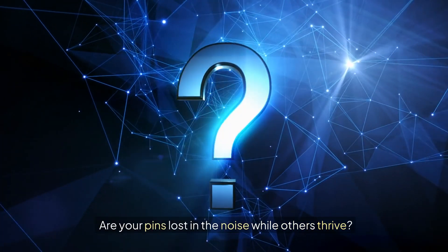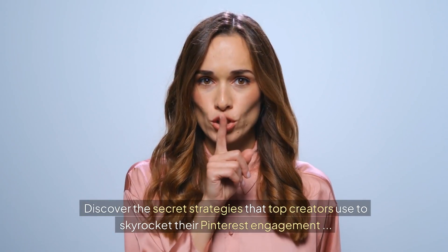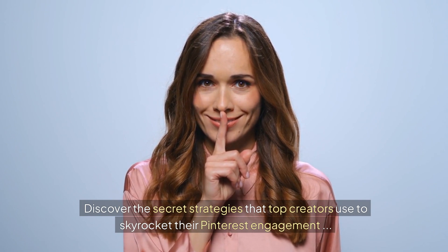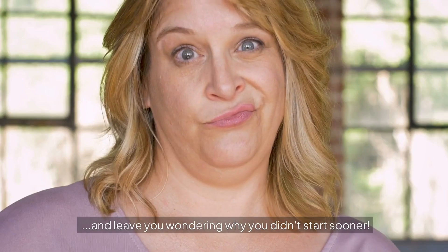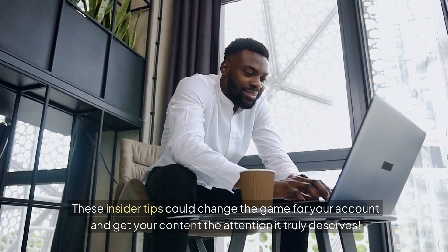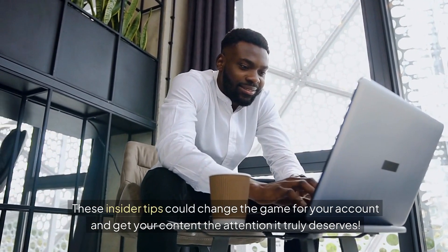Are your pins lost in the noise while others thrive? Discover the secret strategies that top creators use to skyrocket their Pinterest engagement and leave you wondering why you didn't start sooner. Don't miss out! These insider tips could change the game for your account and get your content the attention it truly deserves.